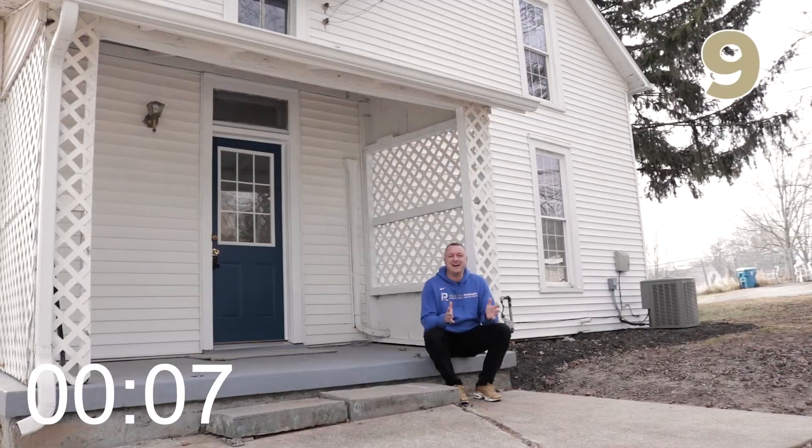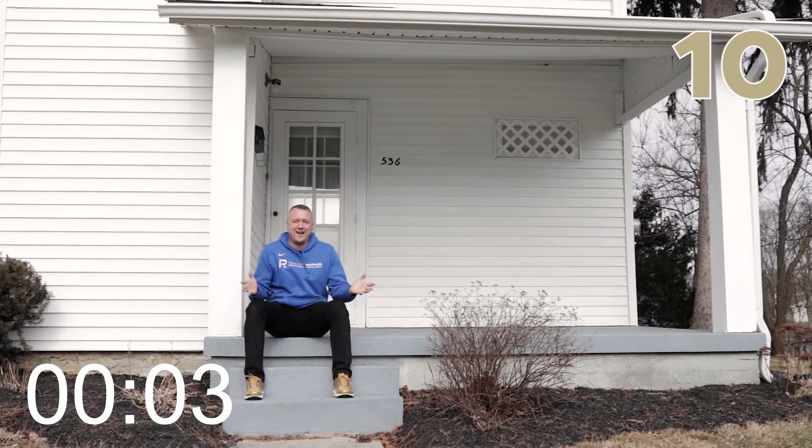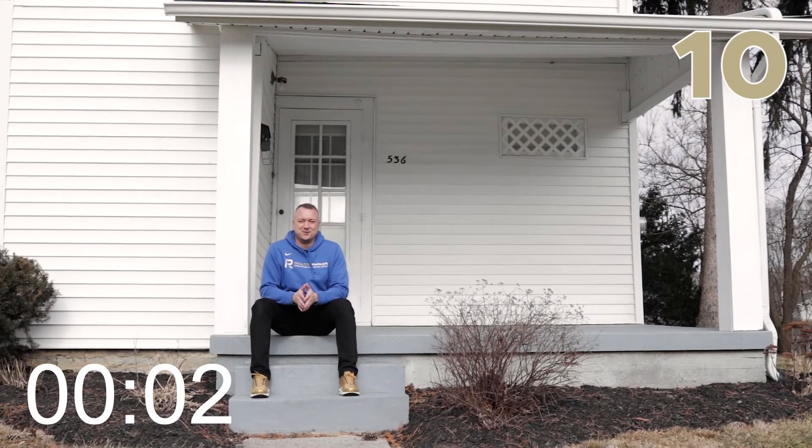Number eight is this detached garage. It measures about 14 by 23 — big enough to park in, store your stuff in, or use as a workshop. Number nine is the covered front porches on the back and front of the house. And number 10 is this quiet neighborhood nestled into Huntington's north side.